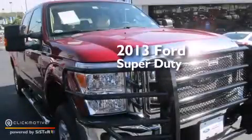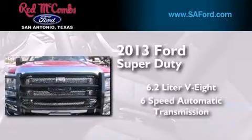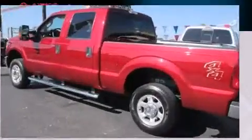This is a 2013 Ford Super Duty. It features a 6.2-liter, eight-cylinder engine, a six-speed automatic transmission, and the added safety and control of four-wheel drive.